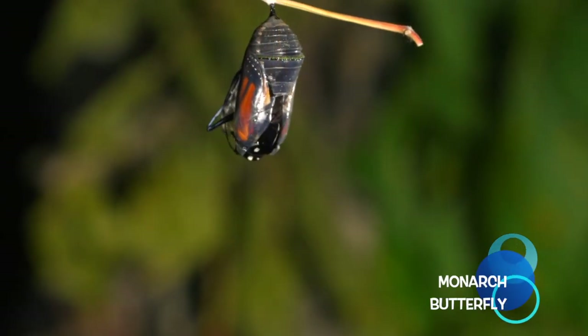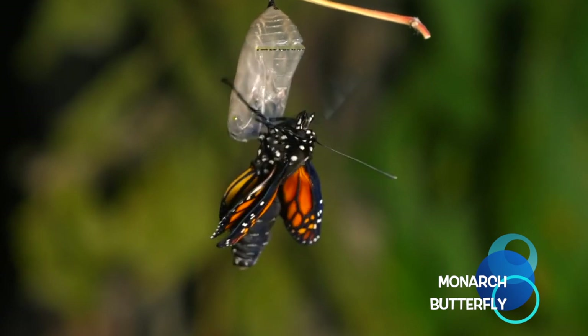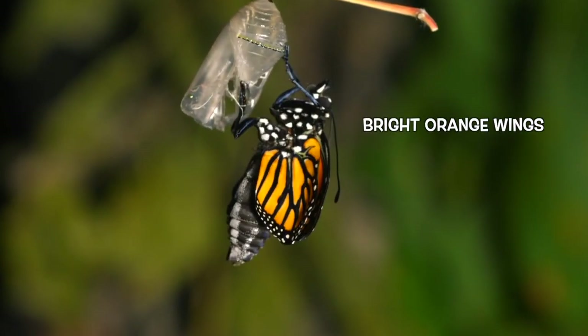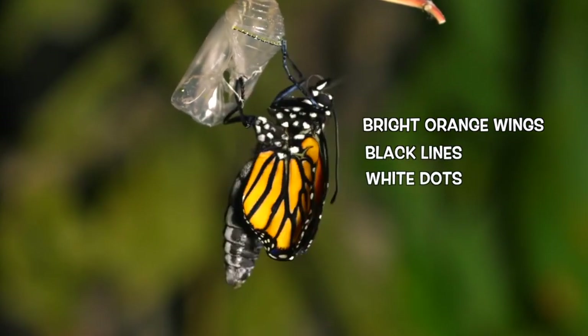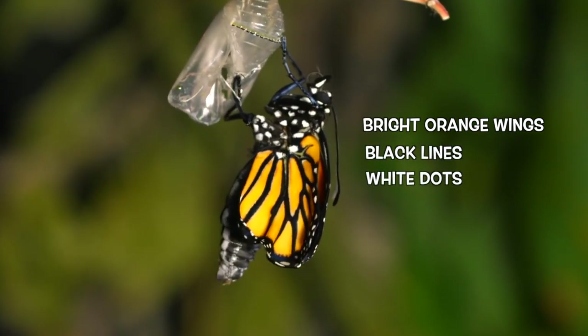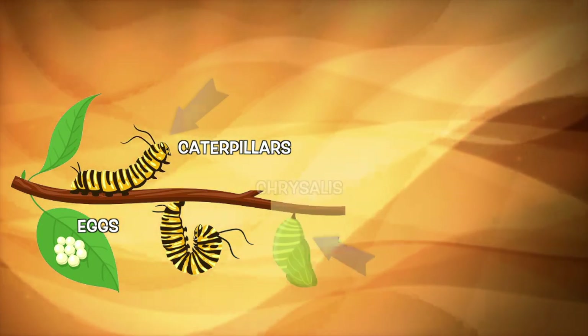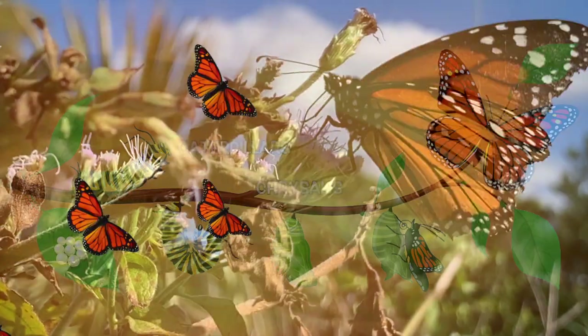Meet the Monarch Butterfly, the most recognized butterfly in North America. They have bright orange wings laced with black lines and white dots along the edges. Monarch Butterflies are born from eggs as caterpillars, who change to a chrysalis and then emerge as butterflies.